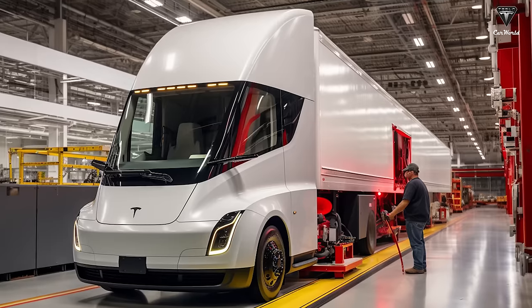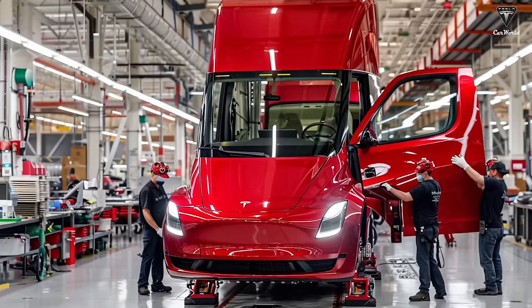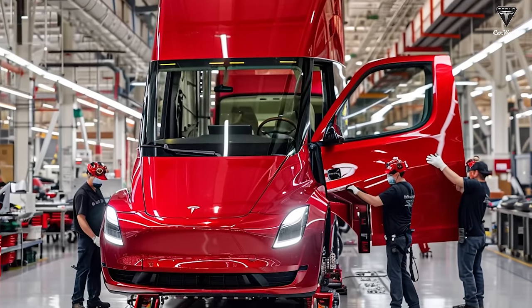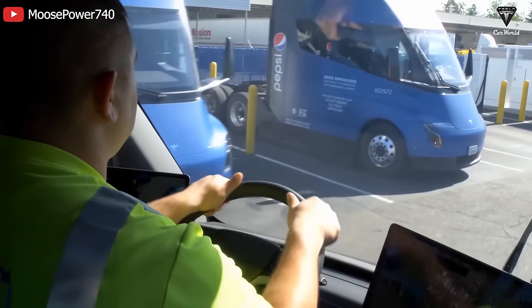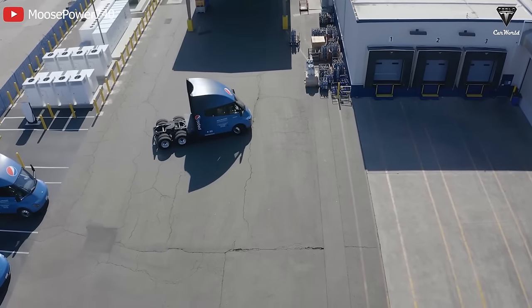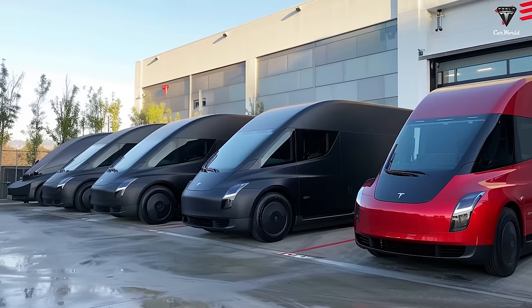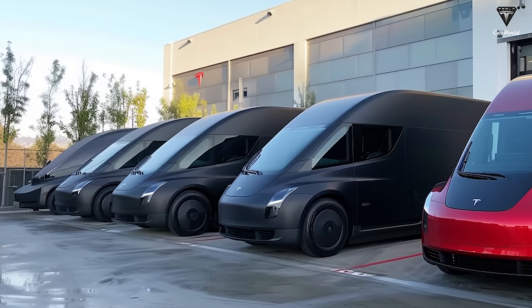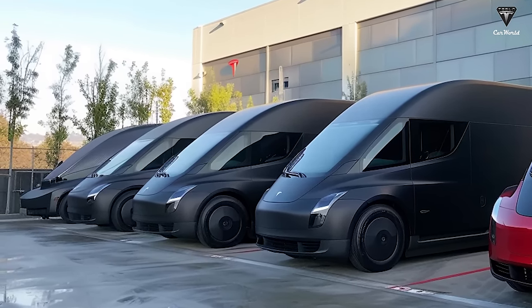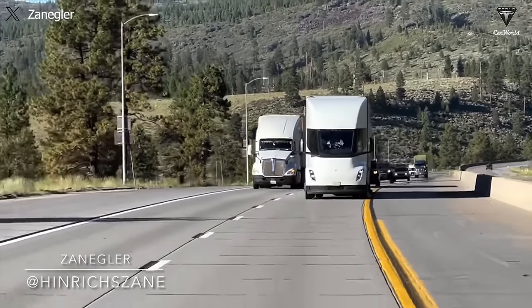According to the confirmation from Priestley, Tesla Semi Engineering, Tesla only produces the current day-cab version with a total quantity of only 100 units, including those delivered to Pepsi. Since there has been no modification, upgrade, or production of more electric trucks, the manufacturer has no reason to increase prices. A price increase is only possible when Tesla actually achieves volume production or releases a new version, so other than the confirmed $250,000, no price for the semi-truck is credible.